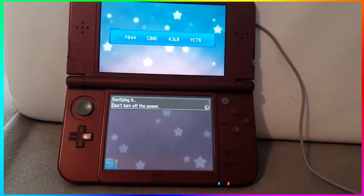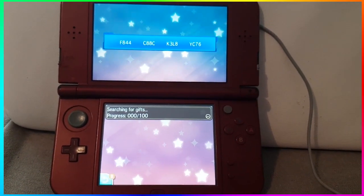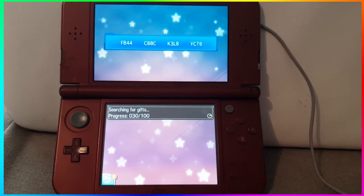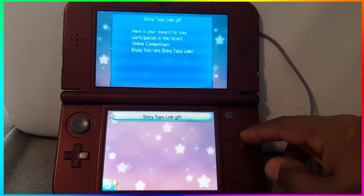I know this is going to be a big thing for VGC with players actually playing and using Tapu Lele — now they can use the shiny form. The shiny form is actually legal to use in Pokemon VGC, so that's going to be pretty cool to see. And that is pretty much it.